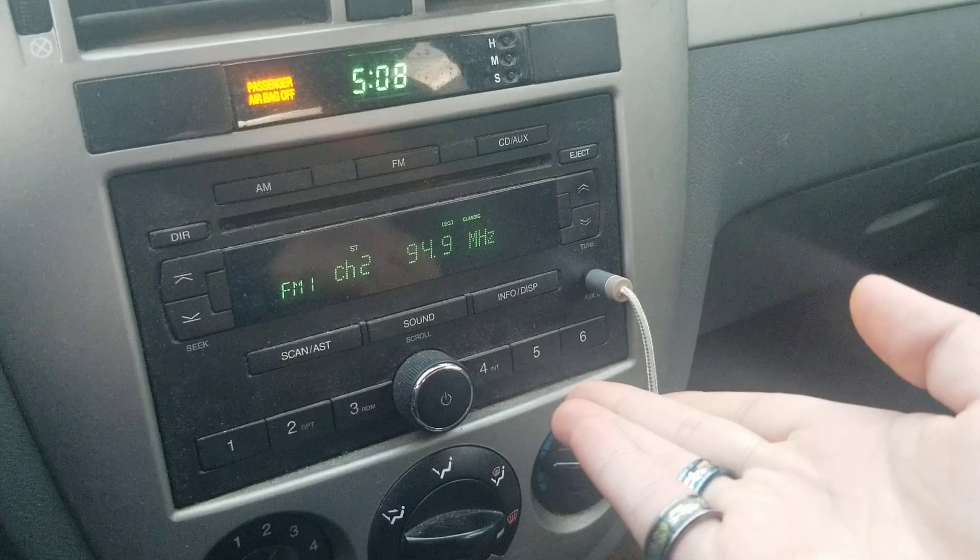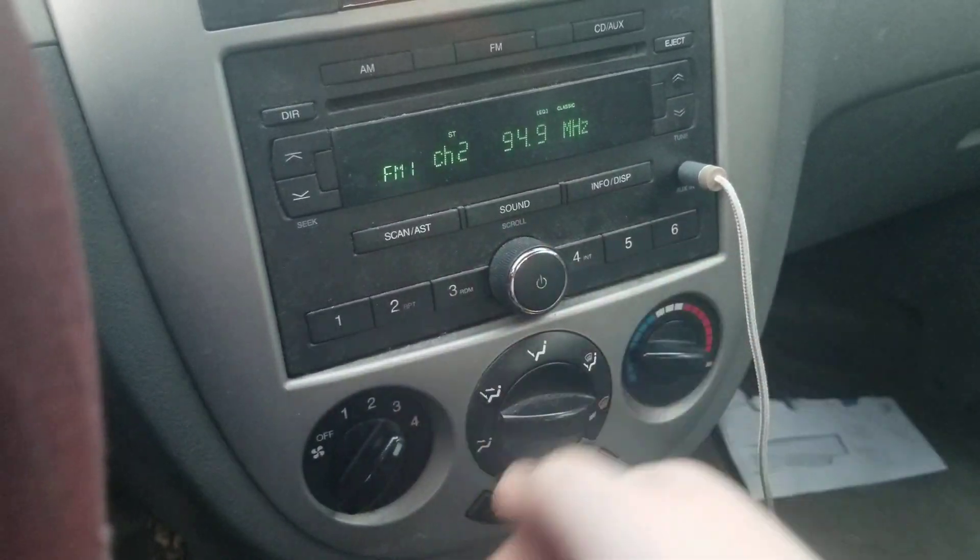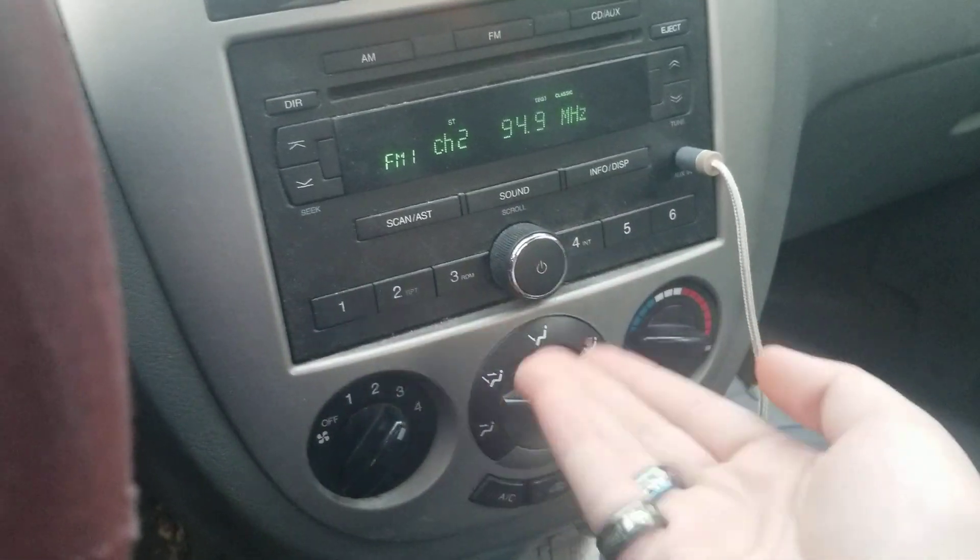Radio still works — one through six. This is a power button and cruise control.